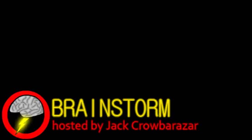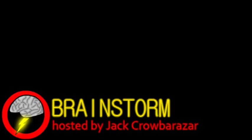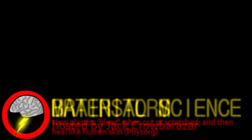Welcome to Brainstorm, where we give you a glimpse into the world of science for this Monday, April 6th, 2012. Our top story comes from the field of material science.